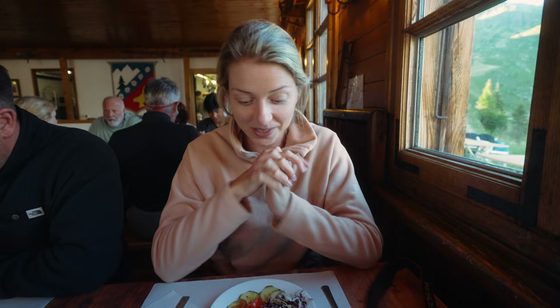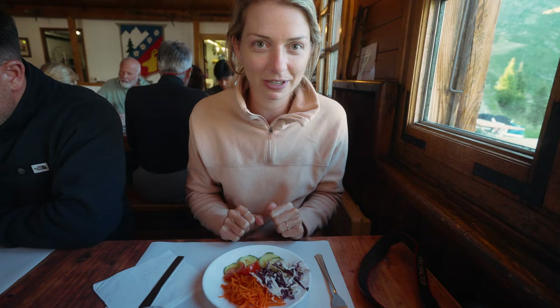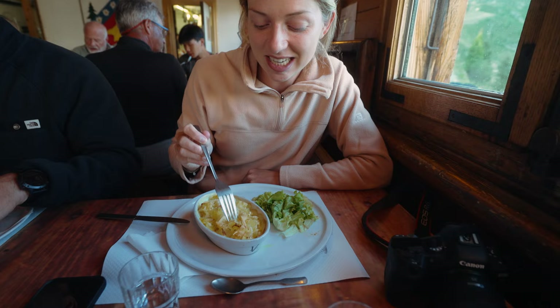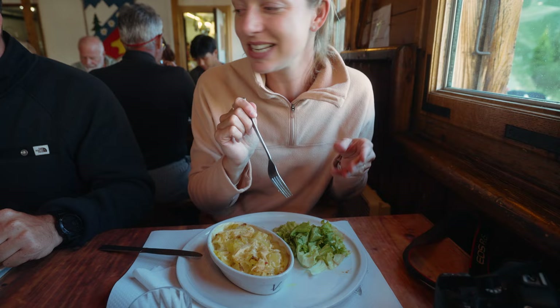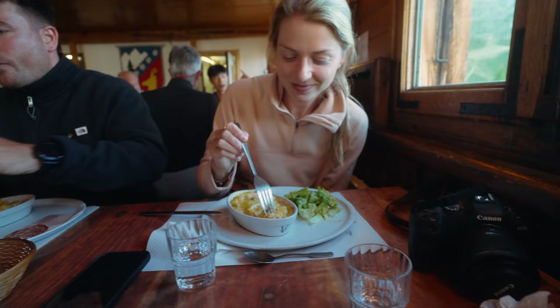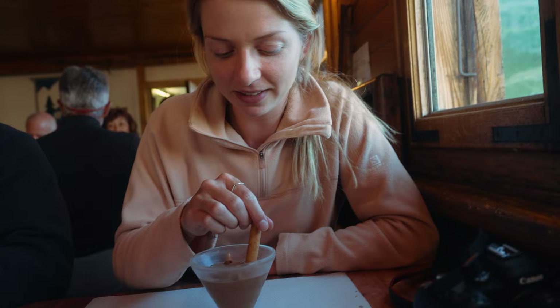We just got our starter — a really nice healthy salad. I was afraid we wouldn't have any veggies on this trek, but it starts well. Our main was potato with cheese and some salad. We are vegetarian, so we got salads while the meat eaters got some meat. We also got a cheese plate, and for dessert — chocolate. Super good! Chocolate never goes wrong.